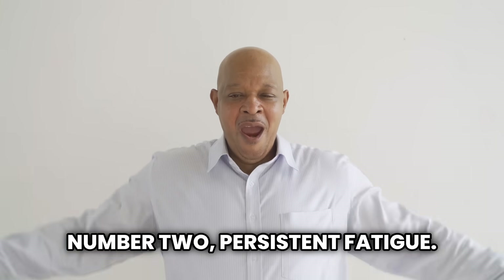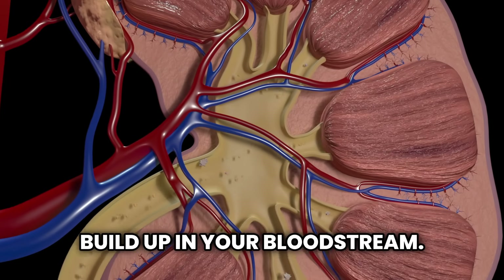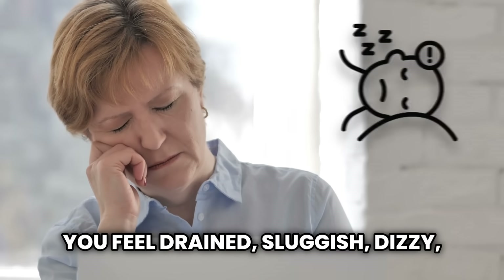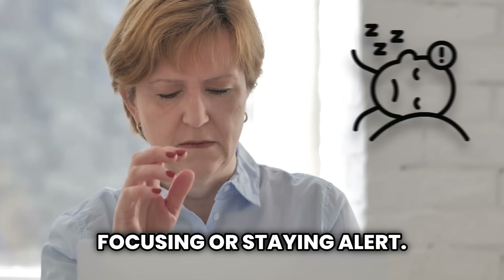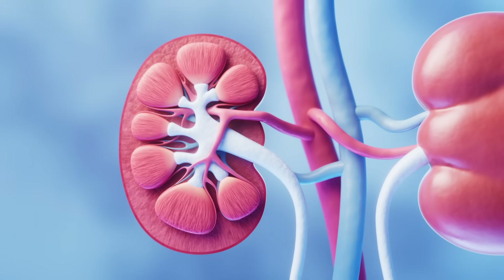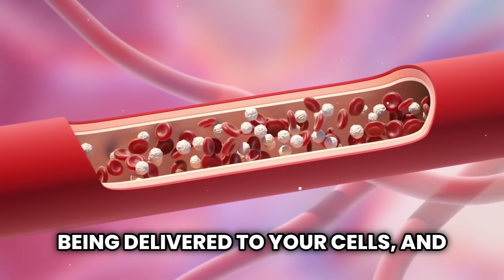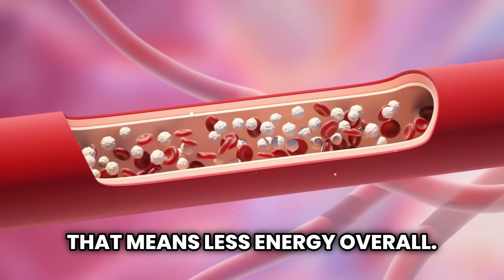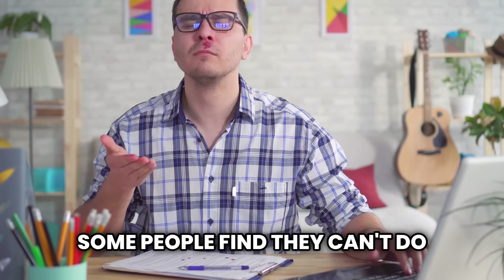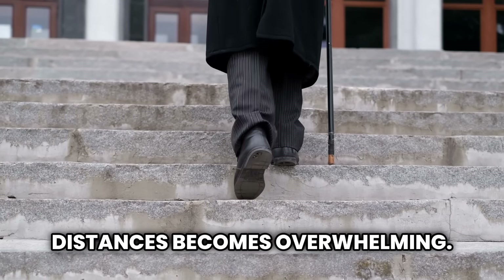Sign number two: persistent fatigue. When your kidneys fail to filter out waste efficiently, toxins build up in your bloodstream. As a result, you may experience chronic fatigue, even after a full night's sleep. You feel drained, sluggish, dizzy, and may have trouble focusing or staying alert. The kidneys produce a hormone called erythropoietin, which stimulates red blood cell production. Fewer red blood cells means less oxygen is being delivered to your cells, and that means less energy overall. This can even lead to anemia, which makes fatigue even worse. Some people find they can't do basic tasks anymore — climbing stairs, running errands, or walking short distances becomes overwhelming.